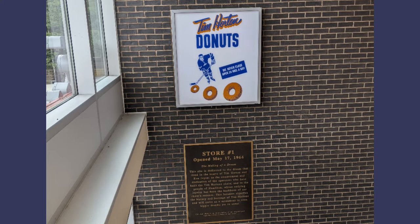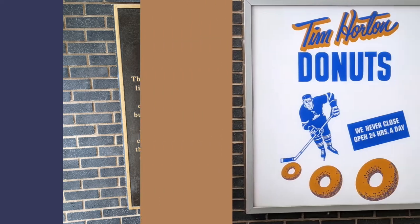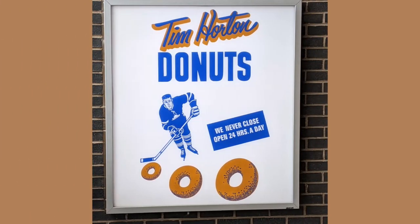Here we are in the stairwell going up to the second floor museum of store number one of Tim Hortons Donuts. It was the very first one, opened while Tim Hortons was still alive. He set it up with his business partner, who was a police officer at the time.